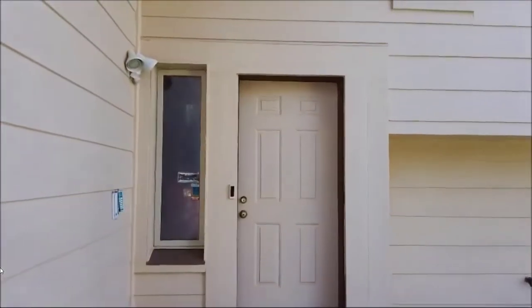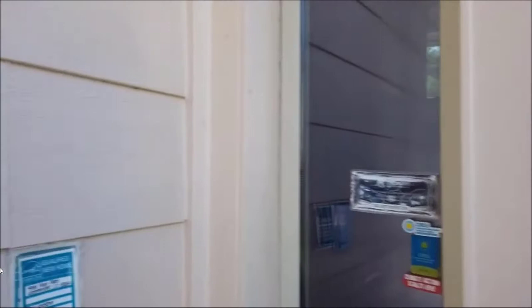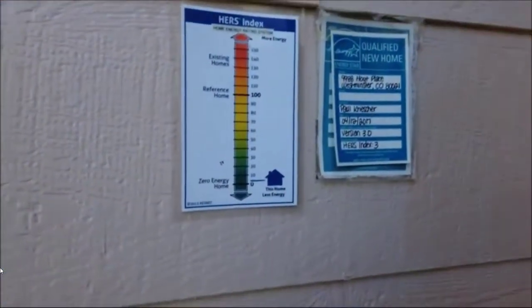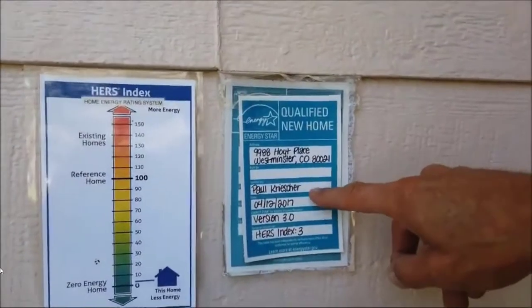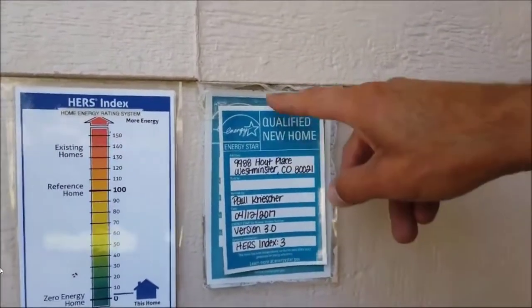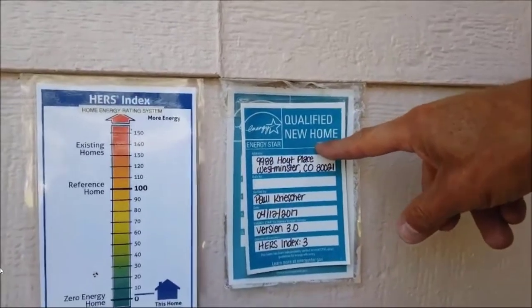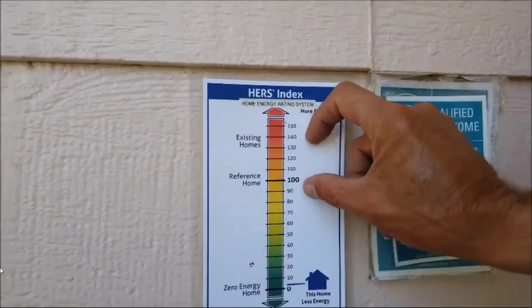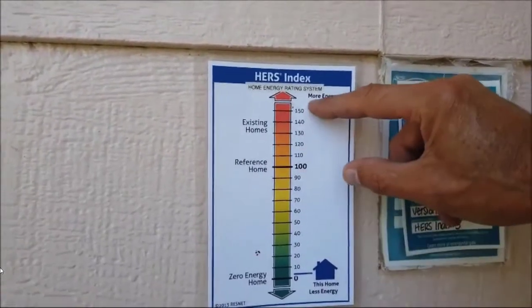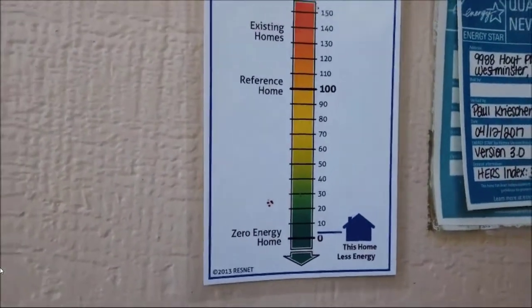Now we're approaching the airlock — two doors. This is an energy audit certification graph. A standard house runs anywhere between 100 and 150 in loose air. My house is a HERS-3 currently — very impressive. This has been reported to Energy Star and the U.S. Department of Energy.